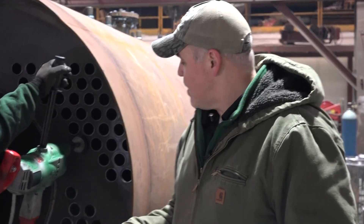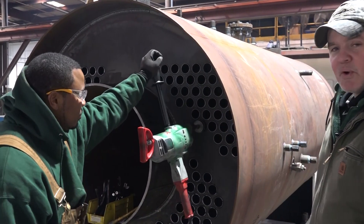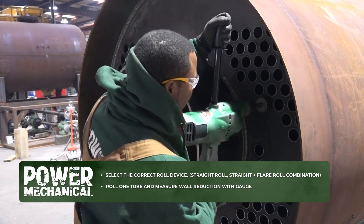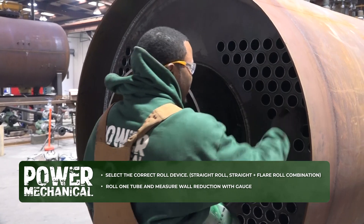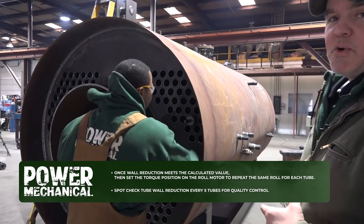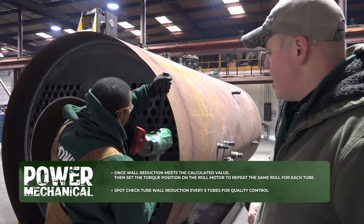A fire tube boiler gets heat out from the tubes inside of it. We came in just in time — Devante is getting ready to do the final straight roll on this fire tube boiler, so we're going to watch him do that. This tube installation is actually a three-step process, and what he's doing now is the final piece of that — just putting that last little seal on it after everything's been done.